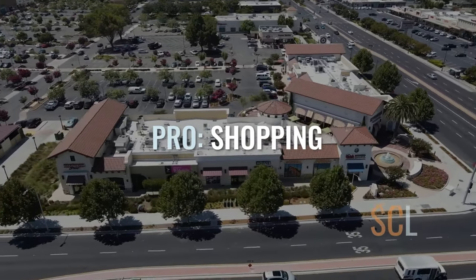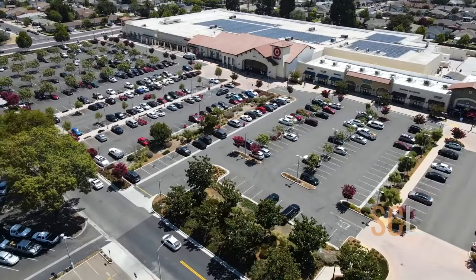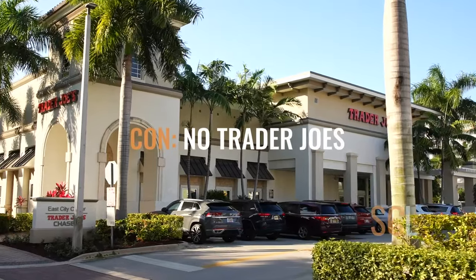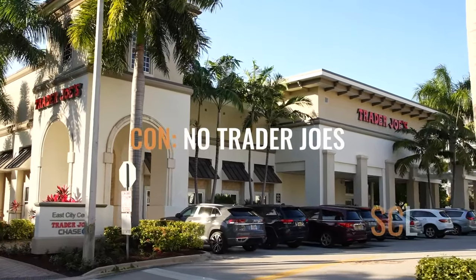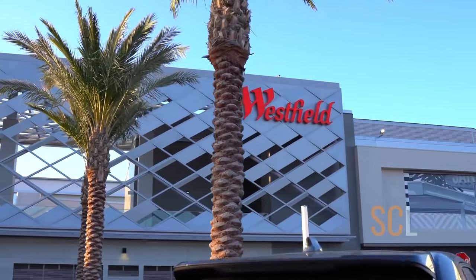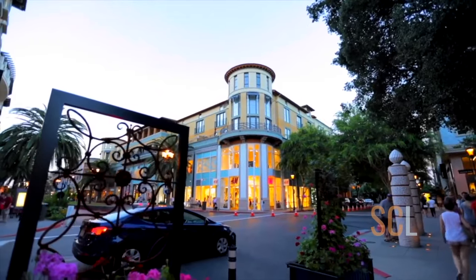Let's talk amenities. Santa Clara has everything you need close by — there's a Target, a Costco, several grocery stores such as Safeway, Whole Foods, and Knob Hill, as well as a number of ethnic supermarkets serving Chinese, Indian, and Korean populations. The only thing Santa Clara is missing is a Trader Joe's, which is definitely a con if you love Trader Joe's. Part of Westfield Valley Fair, the area's largest retail mall, is in Santa Clara, and the trendiest shopping in the valley, Santana Row, lies just outside of Santa Clara's borders.